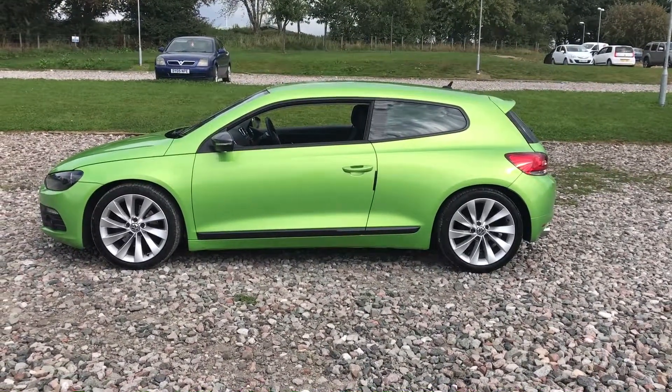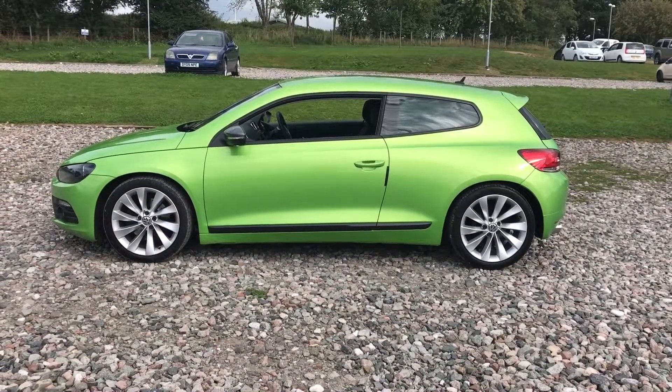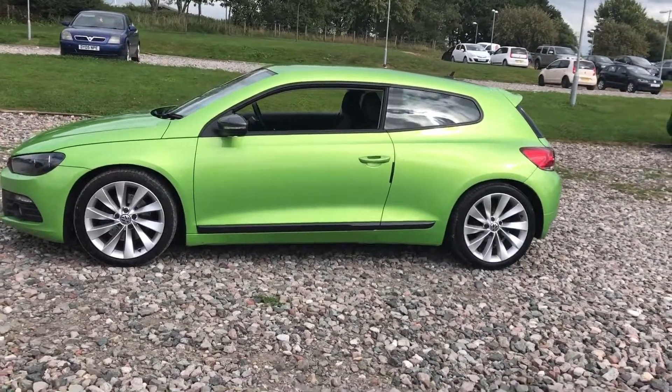2009, 59-plate Volkswagen Scirocco manual. It's the 170bhp model. This car has been very, very well maintained. It's been traded in to us. It's in Viper Green.